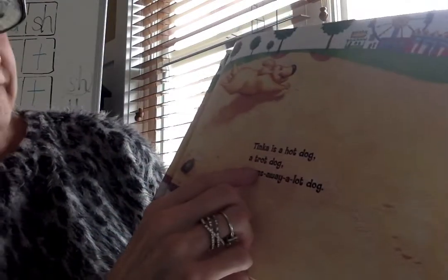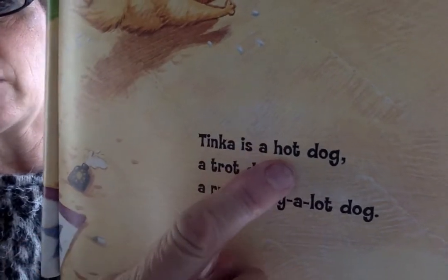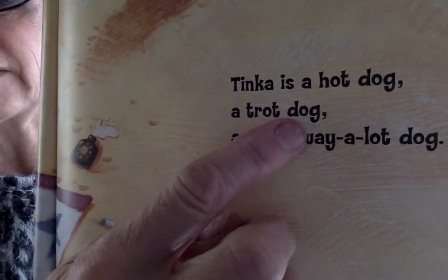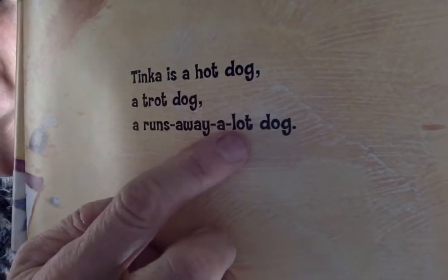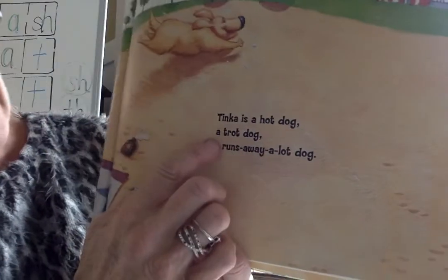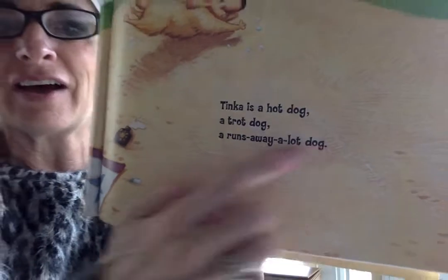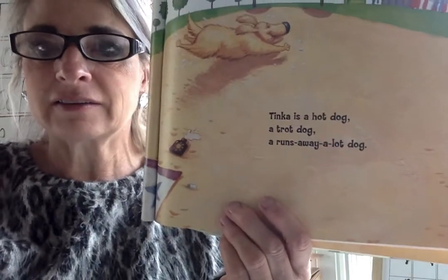I see a word family: ot. If I know ot, I know hot. If I know ot, I know trot — kind of like walking. If I know ot, I know lot. This will help me read more confidently. Tinka is a hot dog, a trot dog, a runs away a lot dog. Hot, trot, lot — rhyme and rhythm. Word families.